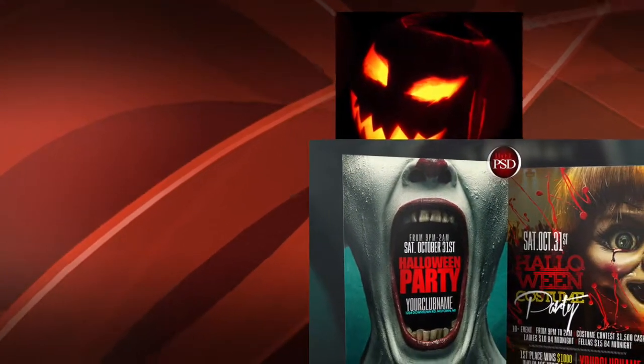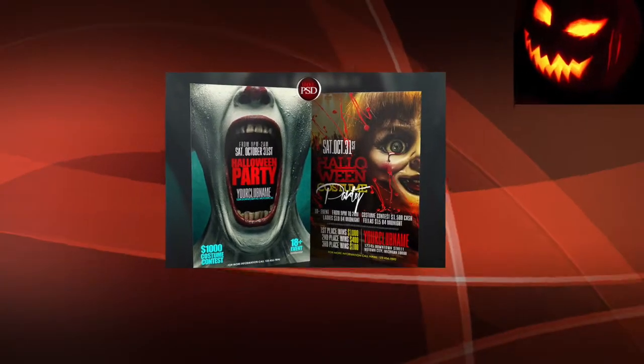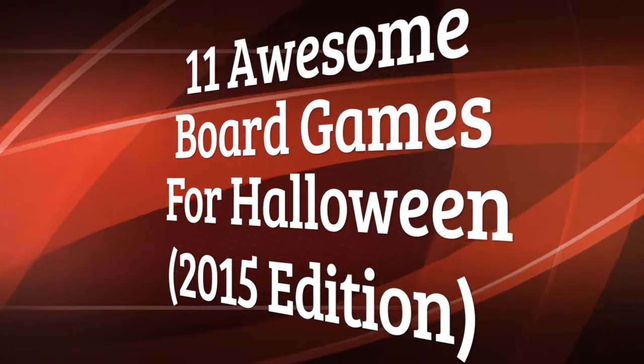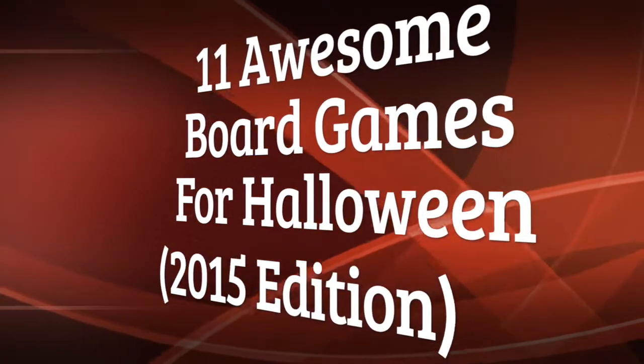Halloween is on its way! If you like board games, that means it's time for spooky and scary games. But what should you play this Halloween season? We've put together this list of 11 awesome board games perfect for Halloween that you can probably buy at a game store near you right now!